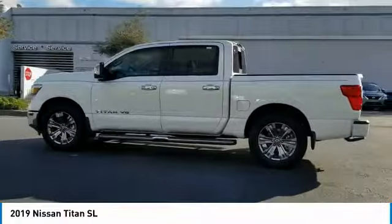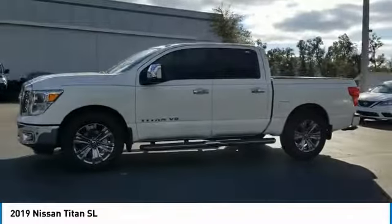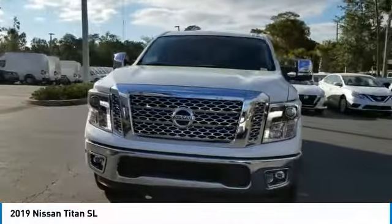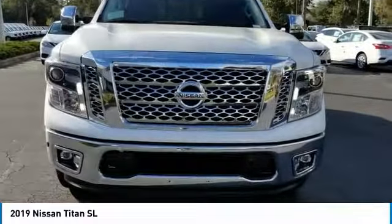Here are some of this vehicle's great options: tow hitch, traction control, anti-lock braking system, remote engine start, keyless entry, stability control, power passenger seat, steering wheel audio controls, backup camera, navigation system.